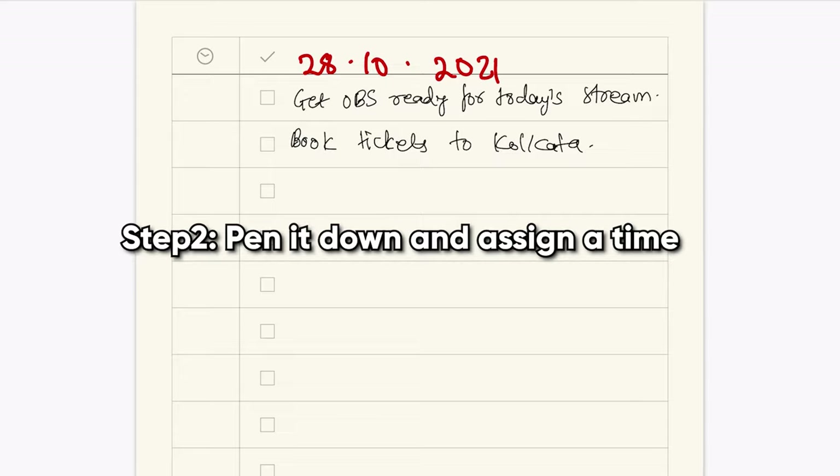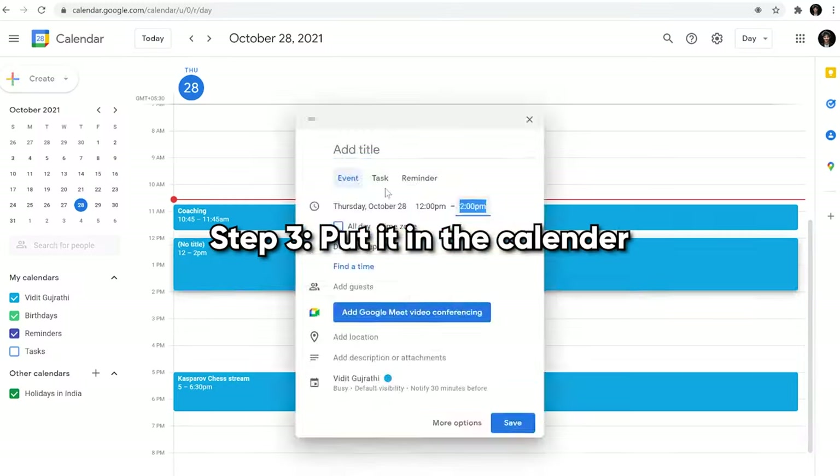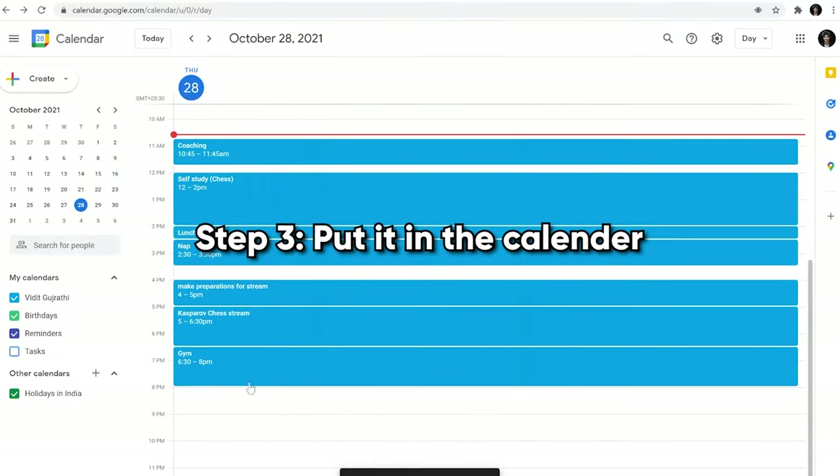I have a very simple productivity system. First, I check my email so that I know all the tasks that have to be done in the day. Second, I just pen it down in a to-do list. Third, I assign a particular time to do it in the calendar, and that's about it — my entire day is sorted. Of course I won't stick to it all the time, but it helps me plan my day and not forget the important tasks.